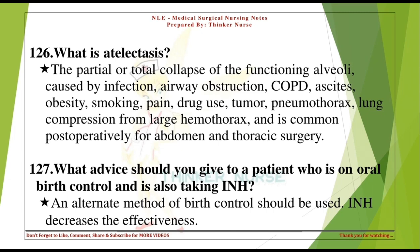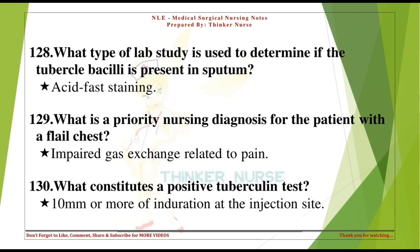What advice should you give to a patient on oral birth control who is also taking INH? An alternate method of birth control should be used, as INH decreases the effectiveness. What type of lab study is used to determine if the tubercle bacillus is present in sputum? Acid-fast staining.